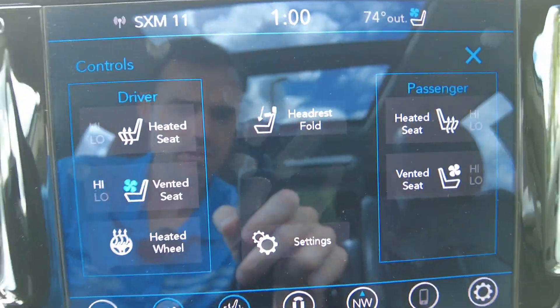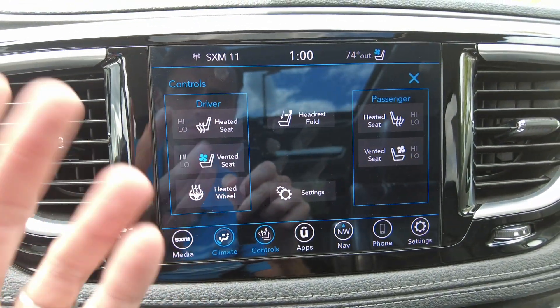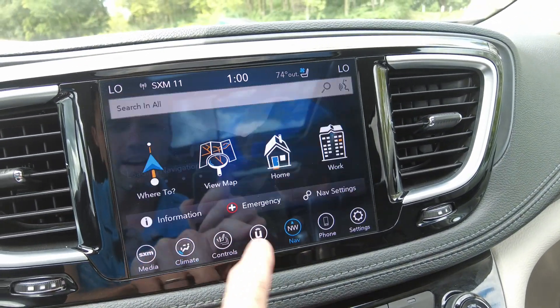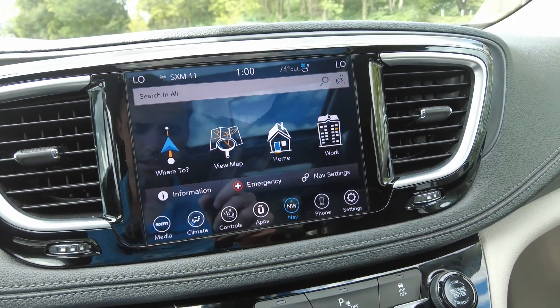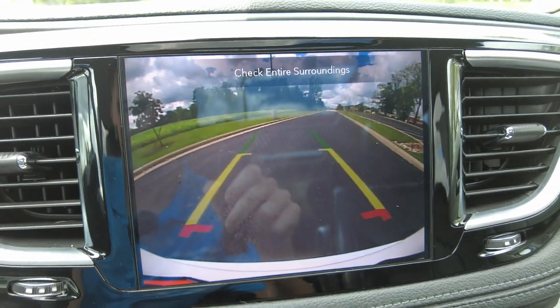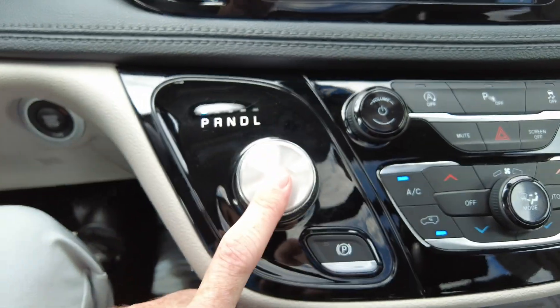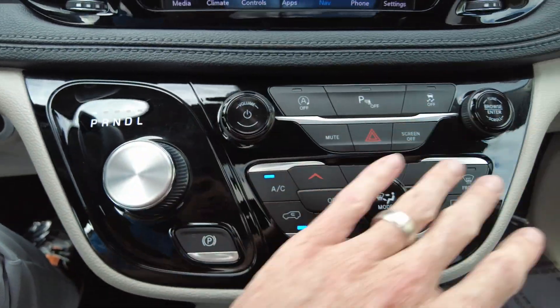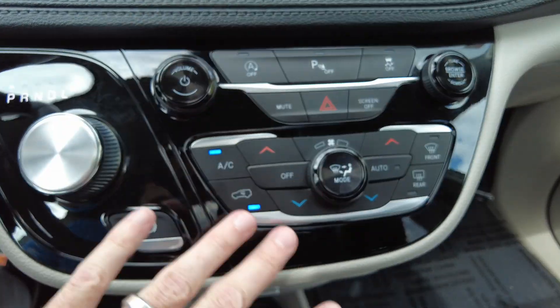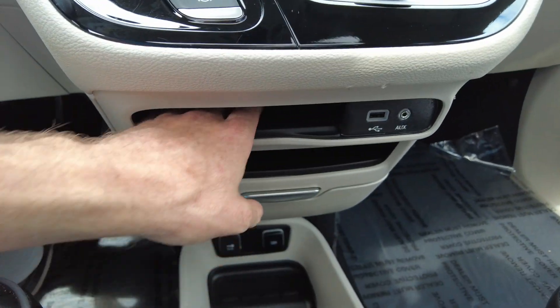It's got vented seats up here — the driver and passenger seat will blow cool air up on you through those little perforations in the seat itself, and it's nice and comfortable on a day like today. We've got factory navigation, and putting it in reverse we can check out the backup camera — all that works great. This is your automatic transmission controls, and if you like physical buttons and knobs for radio, heat and air, they've got them right here. So if you're not a touchscreen person, don't worry, they've got you covered.